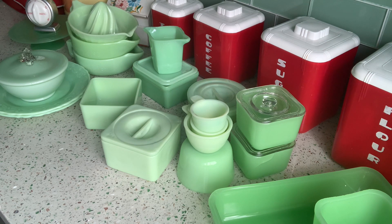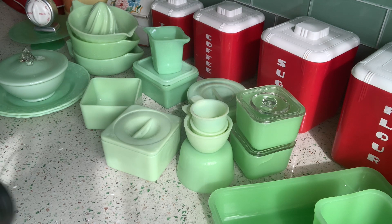All the pieces here are either Jeanette or McKee. There are some clam broth pieces which are similar to jadeite — a little bit more translucent than the opaque jadeite. There's no Fire King here and everything glows. There's one piece which is a Czechoslovakian candy dish. Not in mint or perfect condition, but very usable condition.